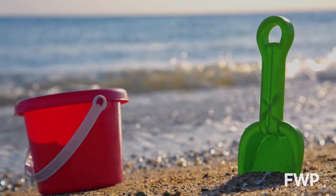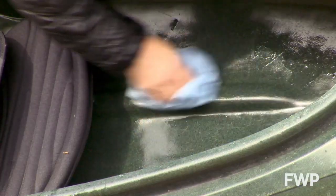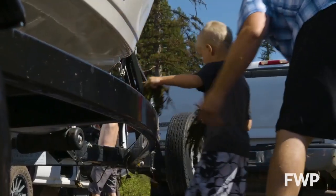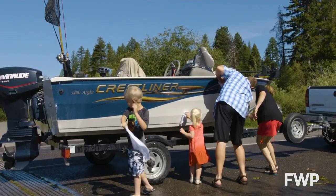Even beach toys — making sure there's nothing in there, no sand or anything on the beach toys. And then dry, because aquatic organisms like water, so making sure that they're very dry. By doing our part, we can keep Montana's waters healthy and a great place to visit for future generations.